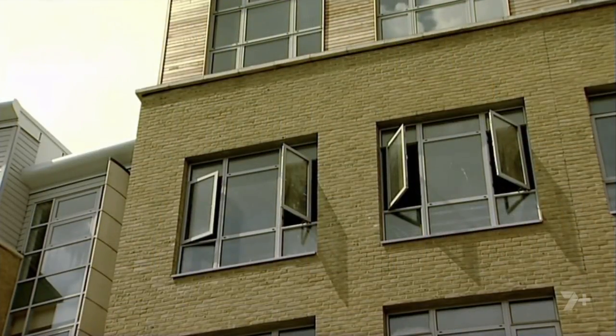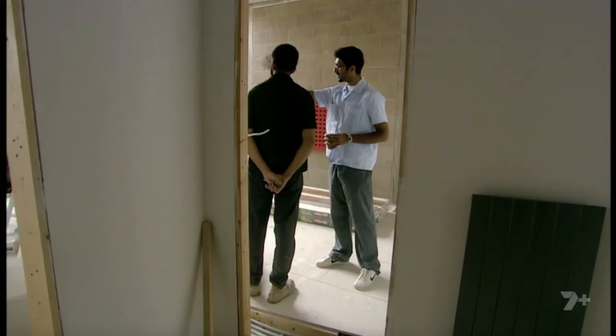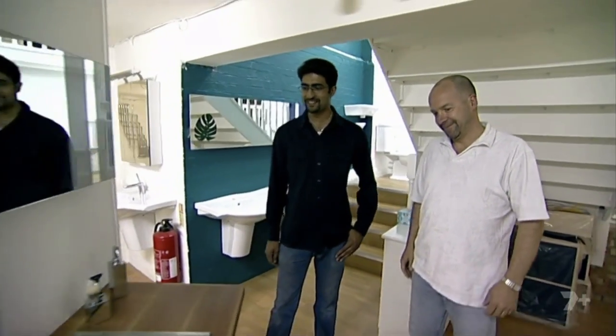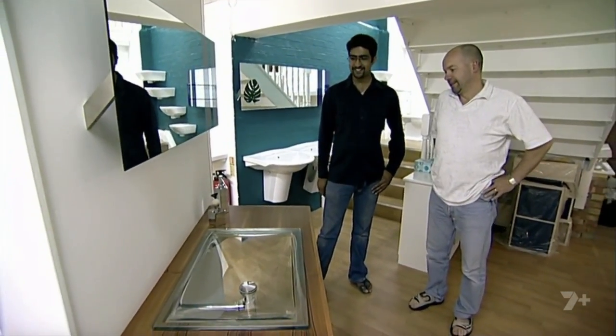Every day after a hard slog at the Merchant Bank, Talat visits the site to oversee subcontractors and plan the development. The rest of his spare time is spent sourcing fixtures and fittings. But Talat's had a change of heart about the long-term future of his development, which could seriously affect his choices.